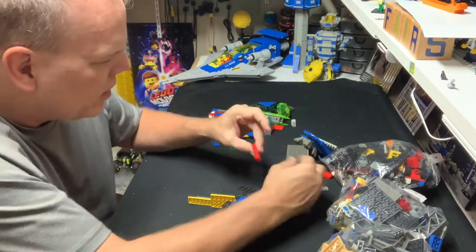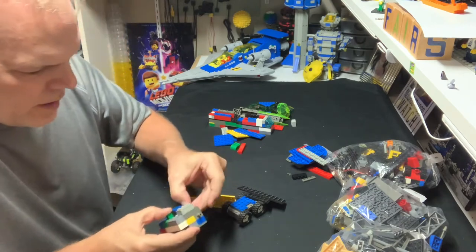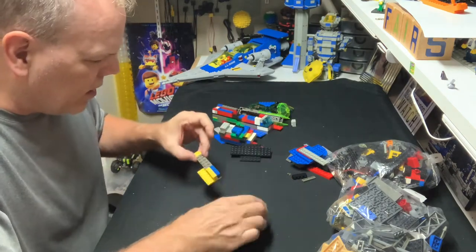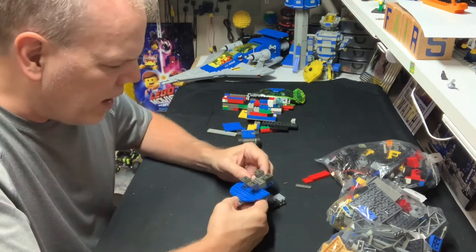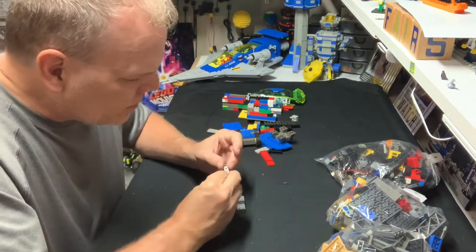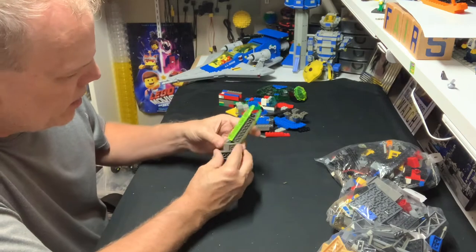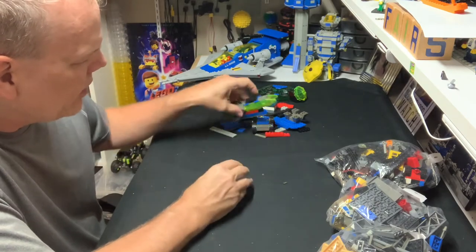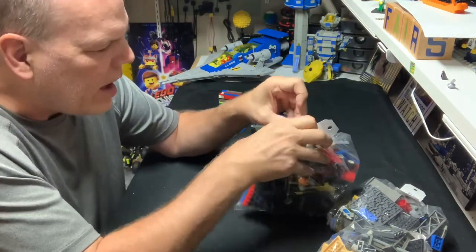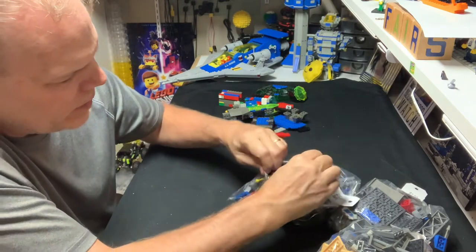That is definitely not LEGO, that is LEGO, that is LEGO, this is not LEGO at all. This is going to be a mix unfortunately, so I'll have to go through it carefully. I'll pull off the pieces I can identify. I don't want to bore you too much with the sorting, I just want to get the majority done before moving to the next bag. With plates you have to look carefully — that one is LEGO.